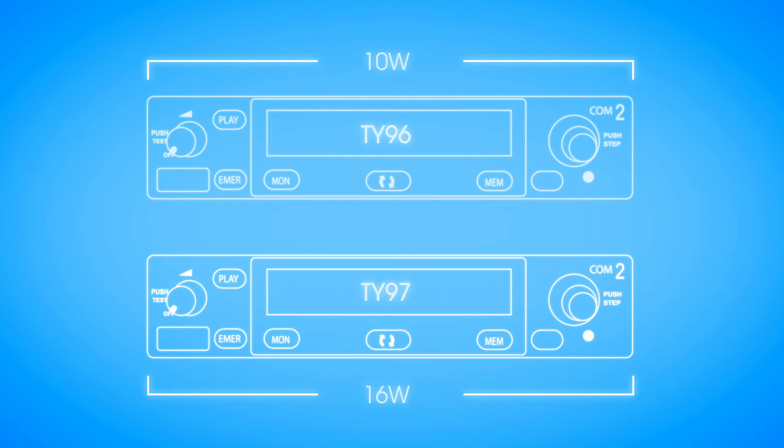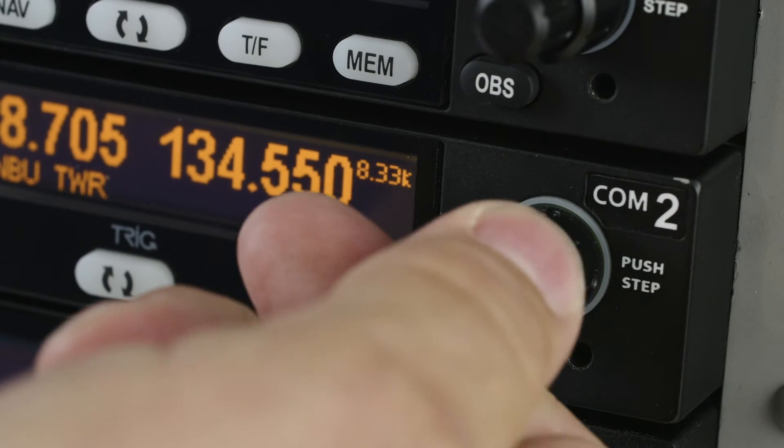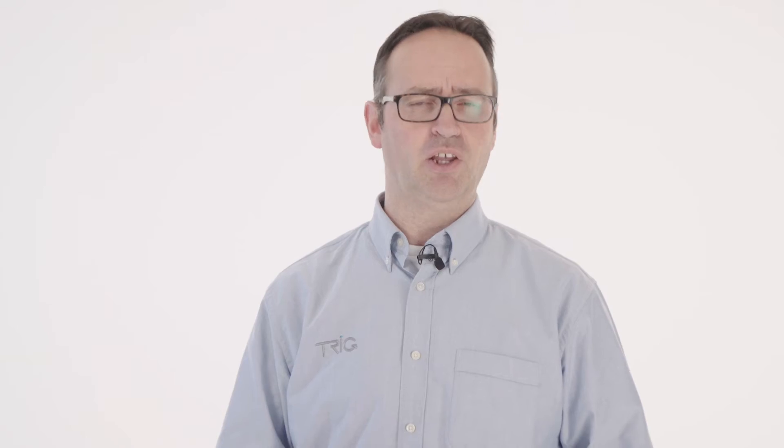We've designed the radios to be simple to use with a superior user interface. Our unique push step feature ensures the fastest tuning between 8.33, 25 and 50 kHz steps.